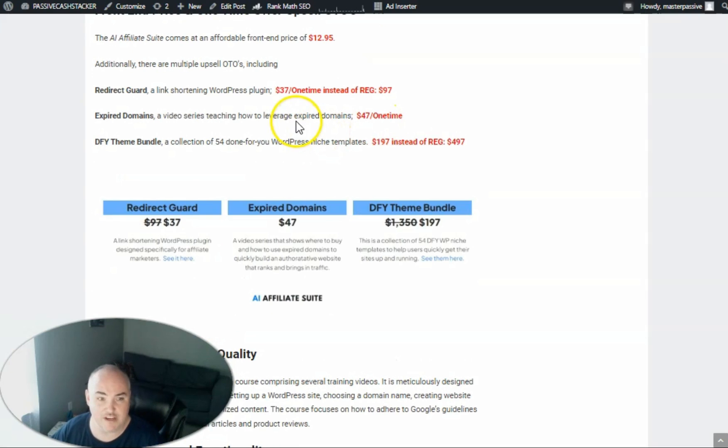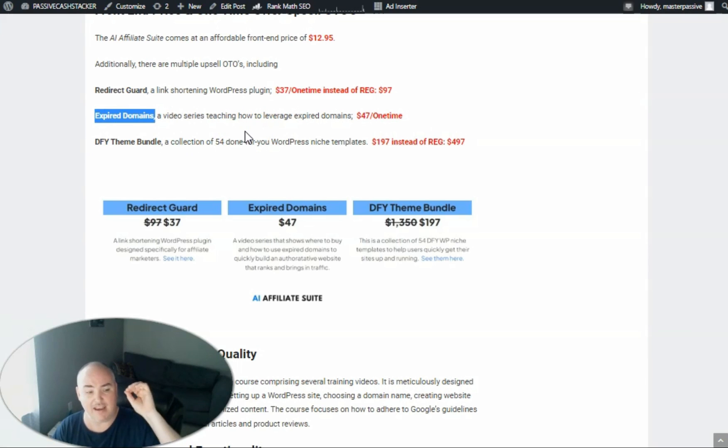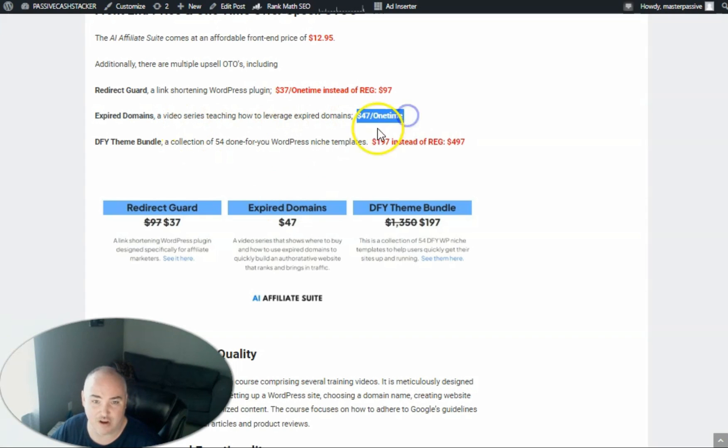On the OTOs or one-time offer upsells, he offers his Redirect Guard, which is a link shortening, link cloaking, and tracking software for WordPress websites, giving you up to 10 websites. It just recently launched at $97, but if you pick it up in the OTO funnel you can get it for $37 one time. He also has an expired domains training showing how he was instantly able to rank even more posts by combining the AI strategy with expired domains, getting even faster rankings. That is at a $47 one-time fee.